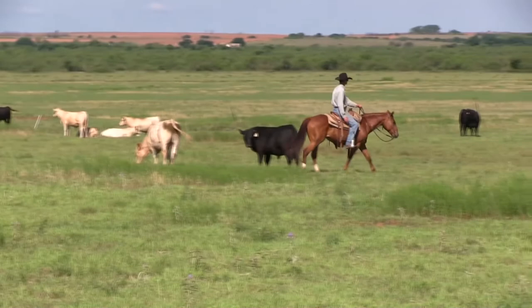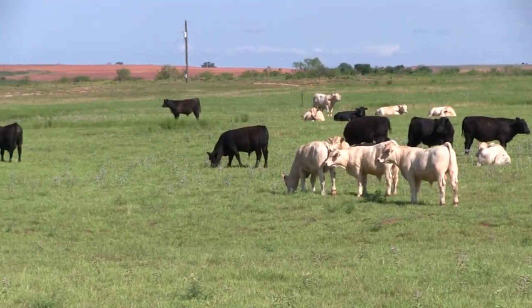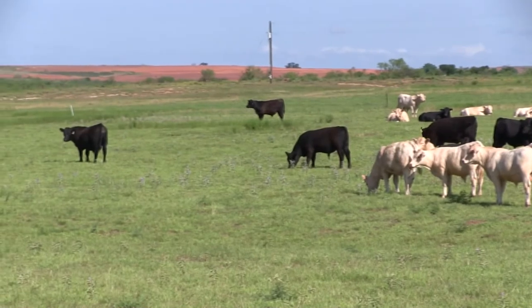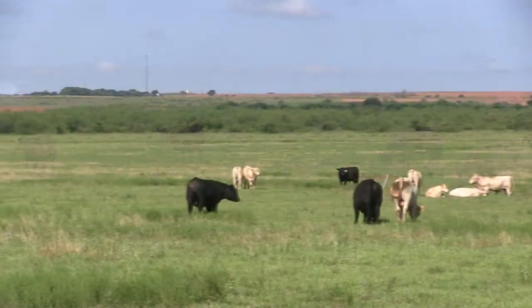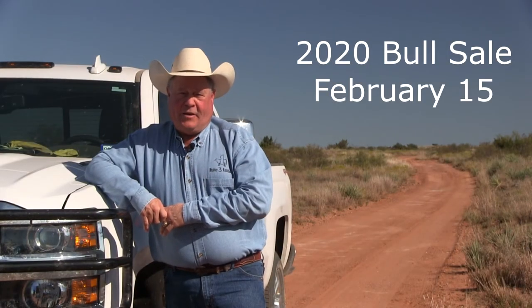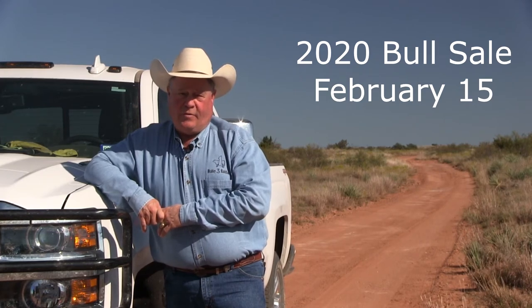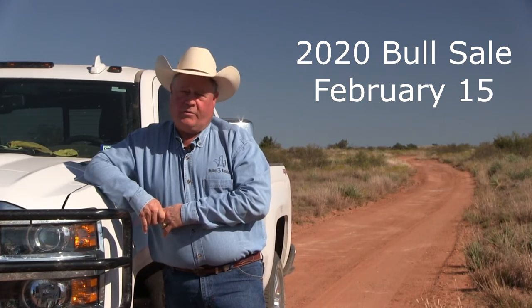From our standpoint, it's real easy to use Charolais bulls to produce those terminal animals. From a visual standpoint, they're pretty obvious in your operation because those are the smokies, and you don't have to worry about which females you're trying to keep if you're using those Charolais bulls as your terminal animal.